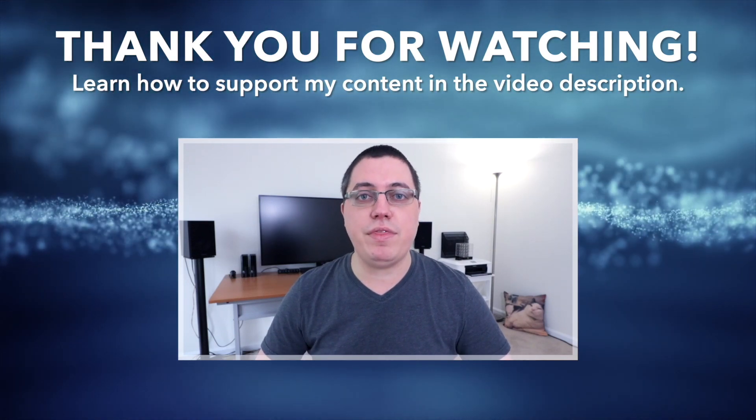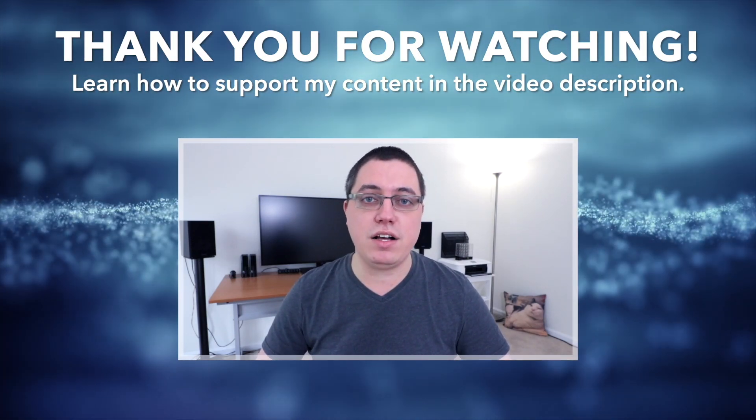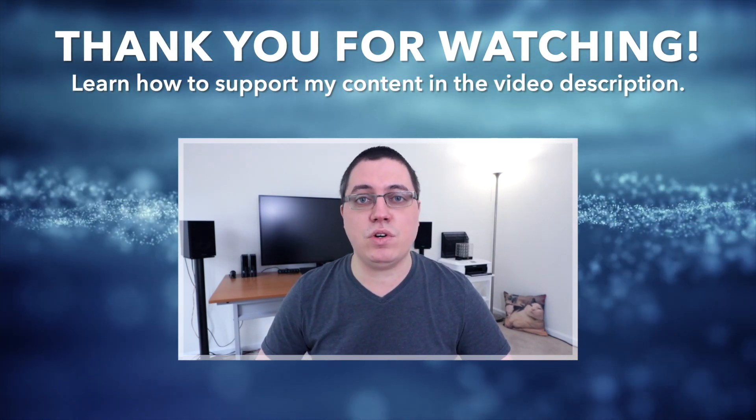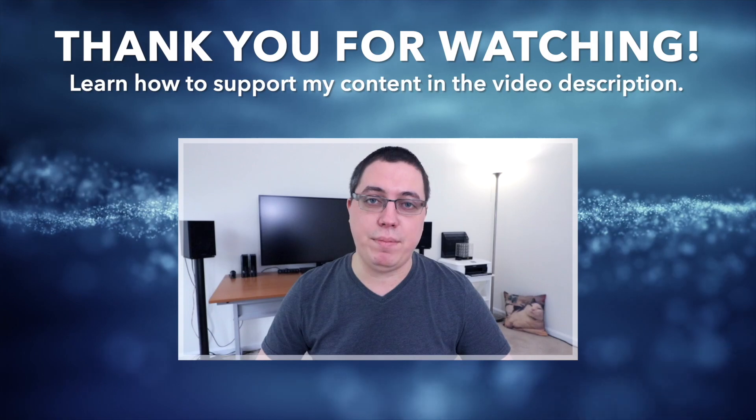Thank you so much for watching today's video. If you want to continue supporting my content, check out the links right below in the video description. There you can access over 200 exclusive blogs, shop on Amazon to support me directly, and get a steep discount on web hosting via HostPapa. I'll see you next time.